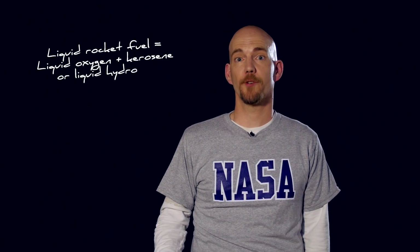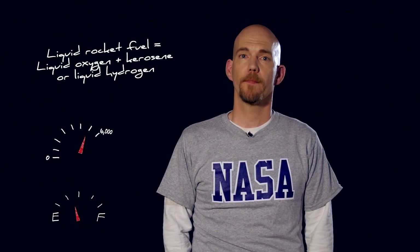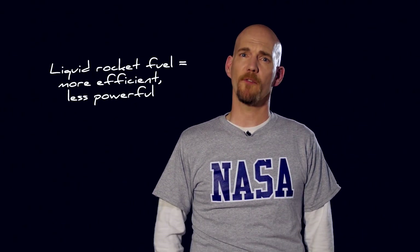Liquid fuel powers a rocket like how gasoline powers your car. But instead of gasoline, rockets use liquid oxygen combined with either kerosene or liquid hydrogen. And like in your car, you can control how fast or slow you burn that fuel as you go faster or slower. Liquid rocket engines are more fuel efficient than solid rocket ones, but they're less powerful.